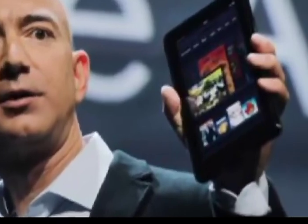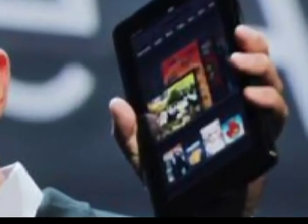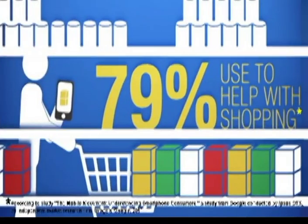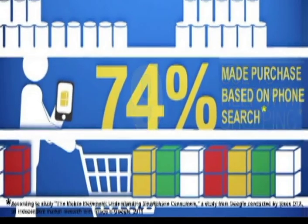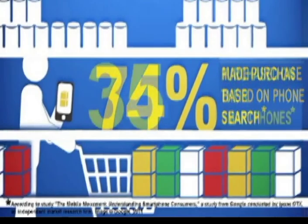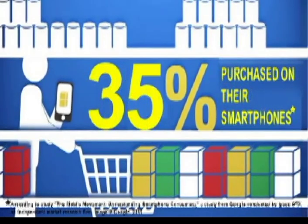Amazon just unveiled their own Android tablet — good reason for that. 79% of people use smartphones to search a product or service, compare features and prices. 74% made purchases based on a phone search, and 35% made purchases directly from their phone. If you don't have a mobile presence, you are missing out on customers.